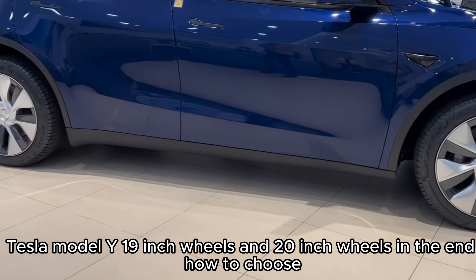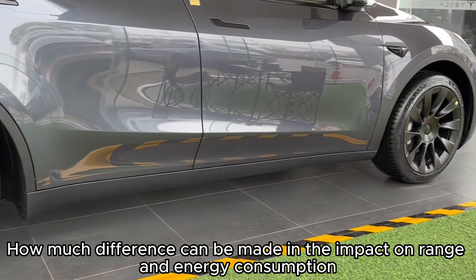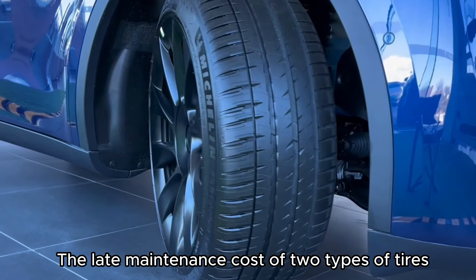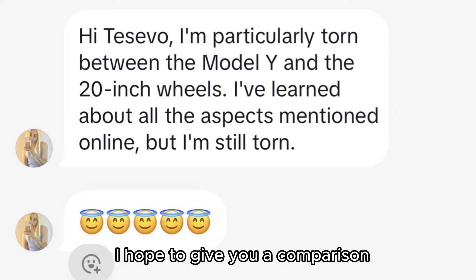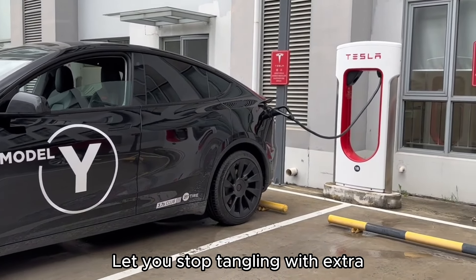Tesla Model Y 19-inch wheels versus 20-inch wheels — how to choose between two sizes, how much difference they make in range and energy consumption, and what the later maintenance costs are. Many car enthusiasts have been asking me about this, so in this video I hope to give you a detailed comparison so you can stop going back and forth on the decision.